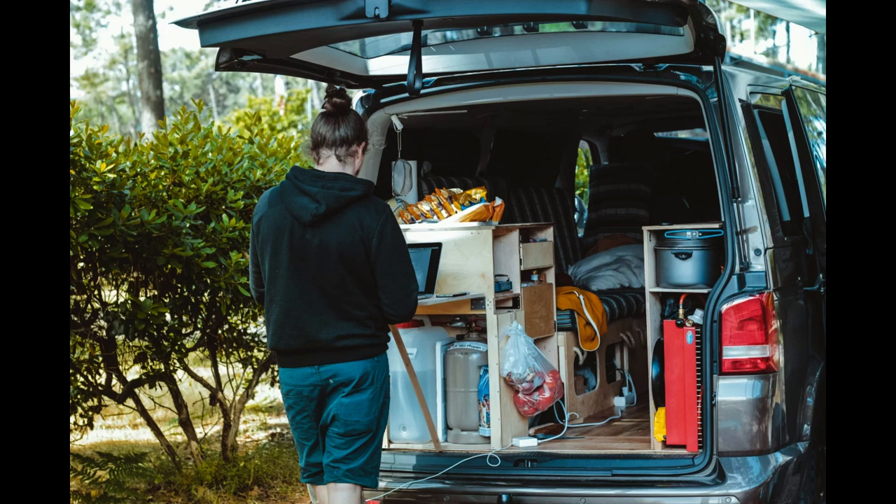By following these essential tips for preparing your caravan, you can have peace of mind knowing that your vehicle is in optimal condition for your upcoming adventure. Taking the time to address maintenance checks, pack the necessary essentials, and ensure roadworthiness will contribute to a safe and enjoyable caravan travel experience.